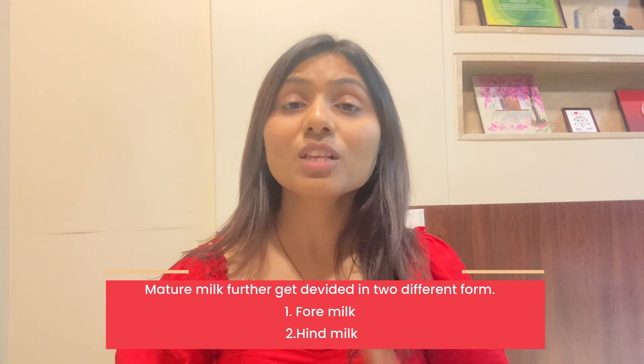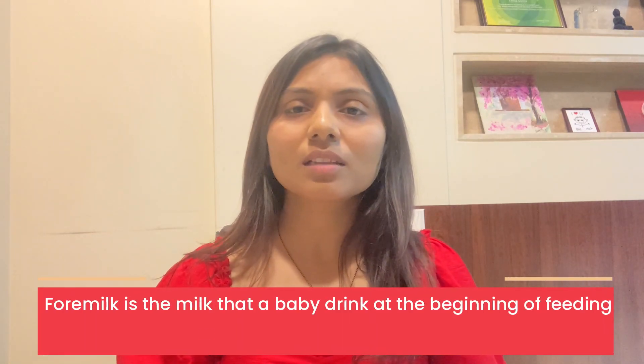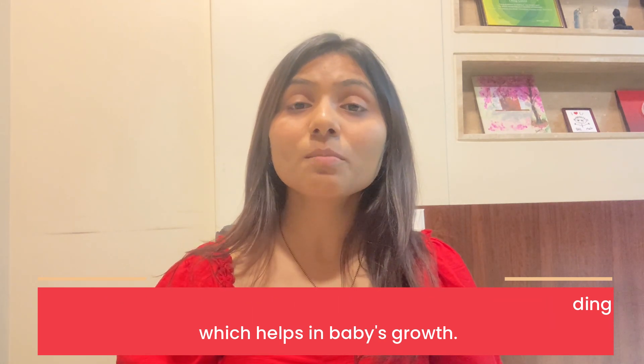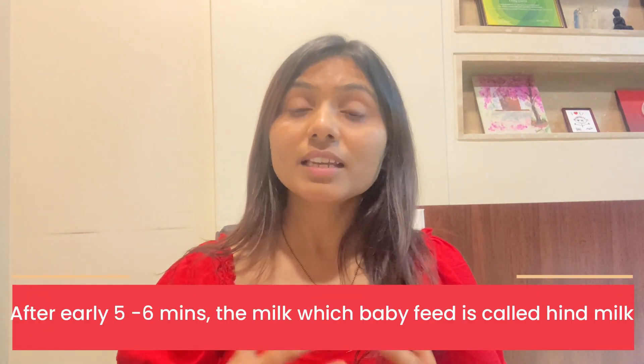This mature milk has 2 phases. First is foremilk, second is hindmilk. Foremilk comes in the beginning, for the first 5-7 minutes, and contains water, protein and minerals which help the child's growth. After that, the milk is called hindmilk, which is rich in fat and helps to increase the weight of the child.